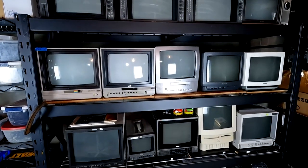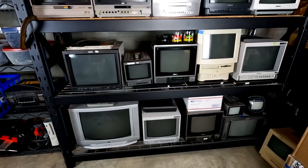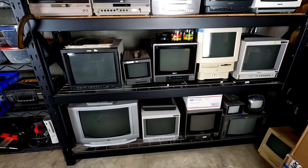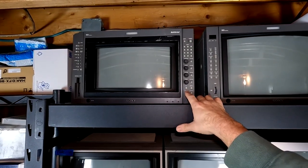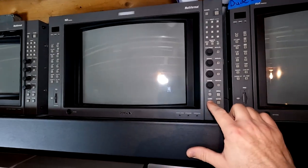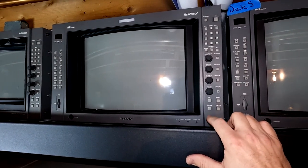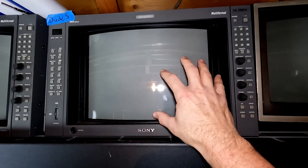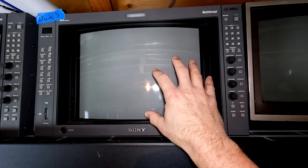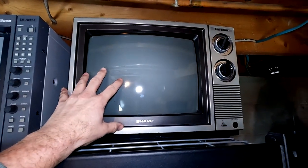Monster rack number one is filled to the brim with CRTs. This is a BVM F series 14-inch F5U; here we have an A series BVM 14-inch, also an F5U; and then here's a second BVM A14 F5U. This is just an old Sharp CRT television from the late '80s — a Sharp Trinitron — and it's a 13-inch tube.